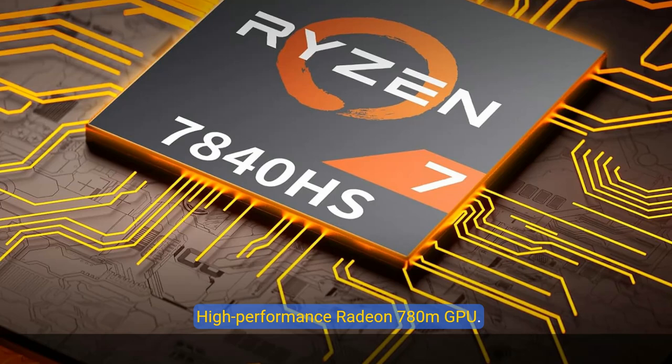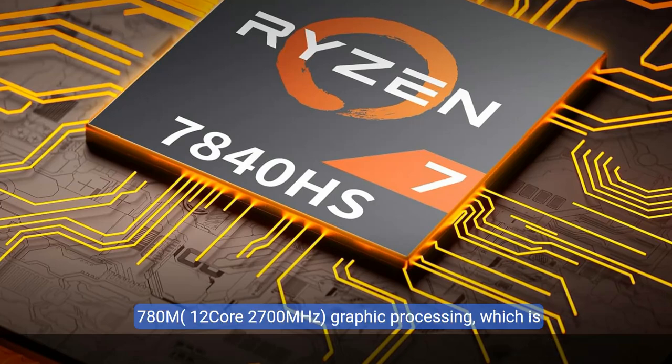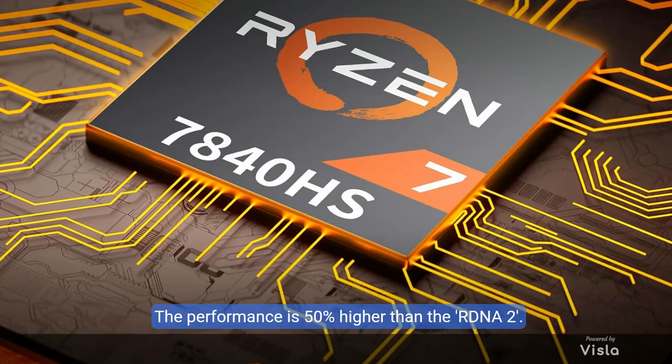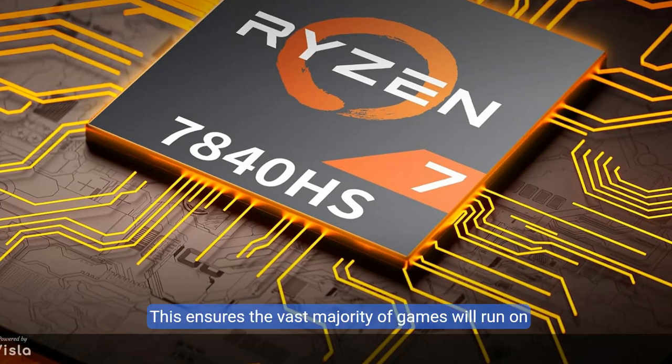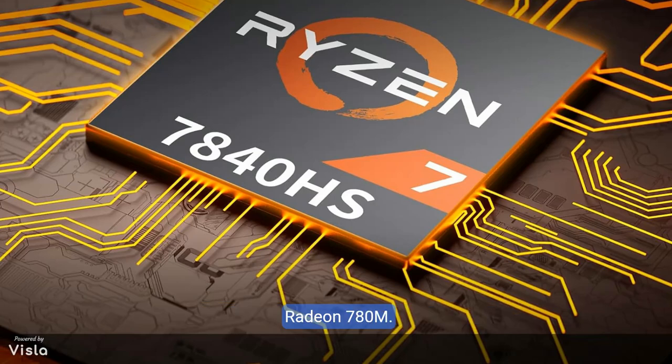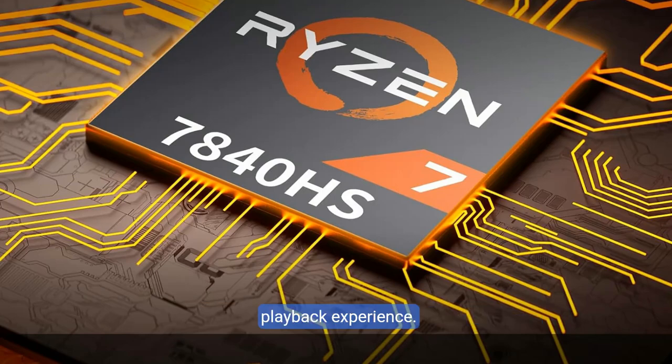The Abao HA7 Gaming Mini PC is equipped with a high-performance AMD Radeon 780M — 12-core at 2700MHz — built on AMD RDNA 3 graphics architecture, which delivers 50% higher performance than RDNA 2. Based on the Phoenix graphics processor, the device supports DirectX 12 Ultimate, ensuring the vast majority of games will run on the Radeon 780M. AV1 decoding support further enhances your video playback experience.